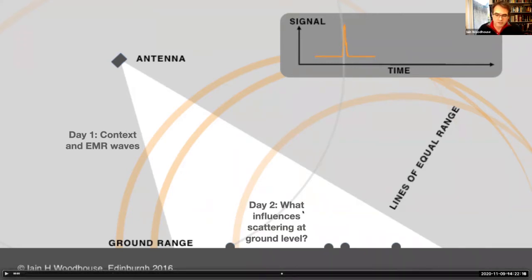Days two and three — we look at the point on the ground: what influences scattering at ground level, what determines how much energy is scattered and in which direction. Day three also covers the system and signals in more detail — particularly the assumption of a flat ground surface. The ground isn't flat; it has topography, and that introduces major distortions in radar images.